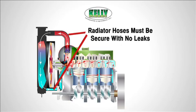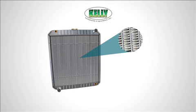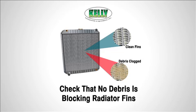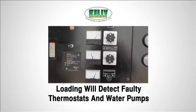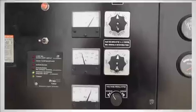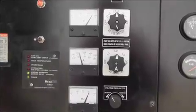Most common problems with cooling are loss of coolant due to radiator leaks and faulty hoses. Radiator fins can become blocked with debris, which will significantly reduce air flow and the radiator's cooling ability. Engine cooling issues such as a faulty water pump or faulty thermostat will be identified if insufficient cooling is detected during the load bank test.